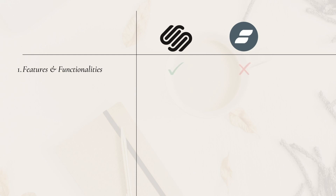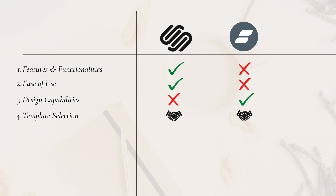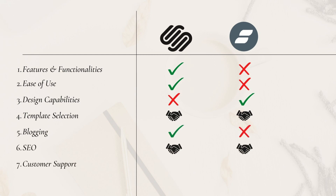So the final results: features and functionality — Squarespace wins. Ease of use — Squarespace. Design capability — ShowIt. Templates — tie. Blogging — Squarespace. SEO — tie. Customer support — Squarespace. Price — Squarespace. That is five wins for Squarespace, one for ShowIt, and two ties.